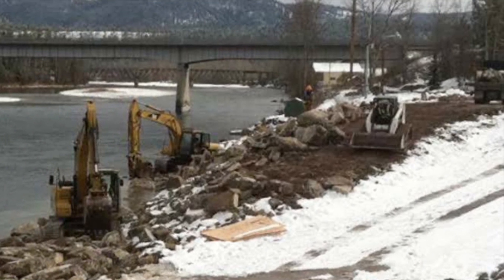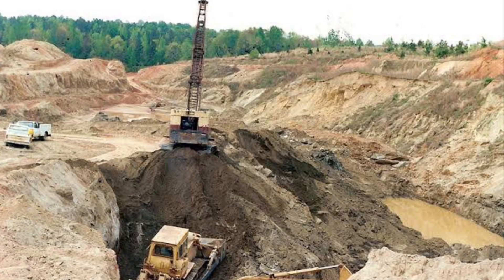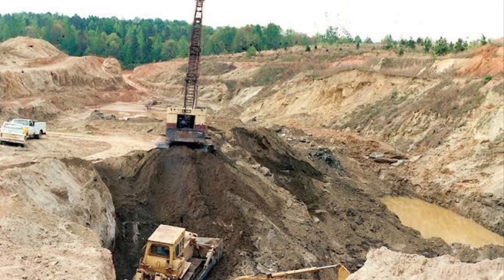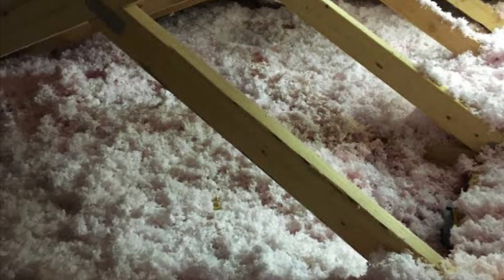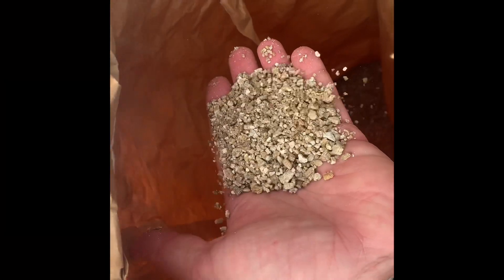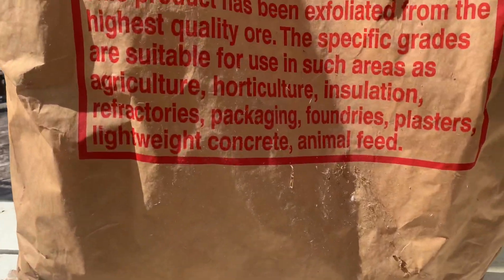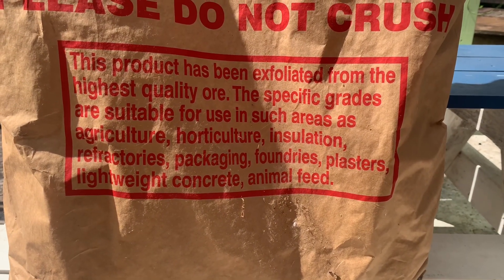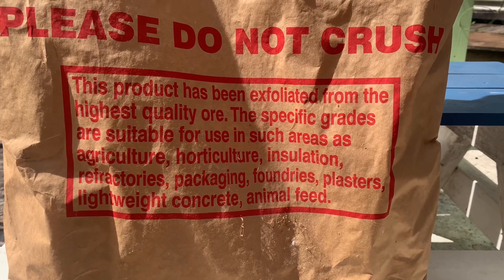Once the asbestos was discovered, the mine was closed in 1990. Periodic tests have been carried out in other vermiculite mines since, with no signs of asbestos. People who used vermiculite products such as attic insulation and landscaping supplies from Zonolite in North America were advised of their options at the time. The same rule applies to products here in New Zealand; however, New Zealand never imported this material, so all vermiculite in New Zealand is asbestos free.